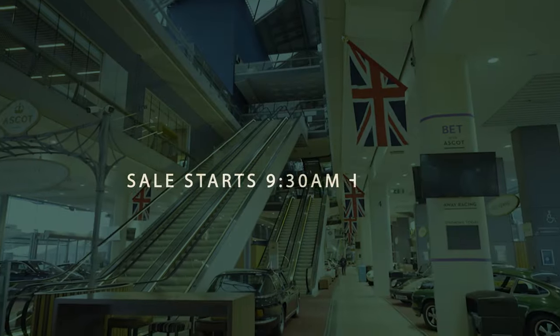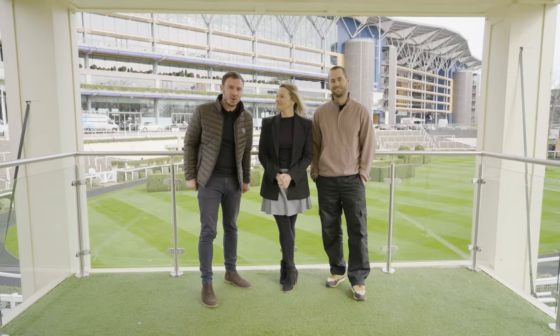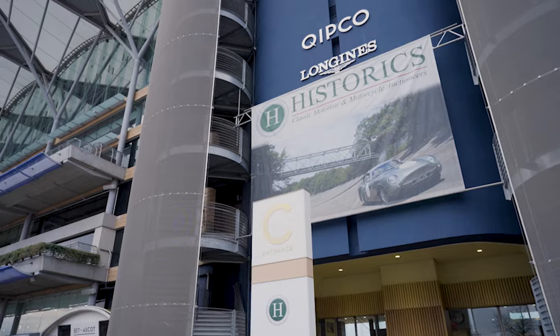Hello and welcome to the Historix auction preview. We are here at Ascot Racecourse, just ahead of Saturday's auction, with over 180 lots from a BMW Isetta to King Charles's I-Pace. Here are just a few of our favourites. Tom Exton, over to you.